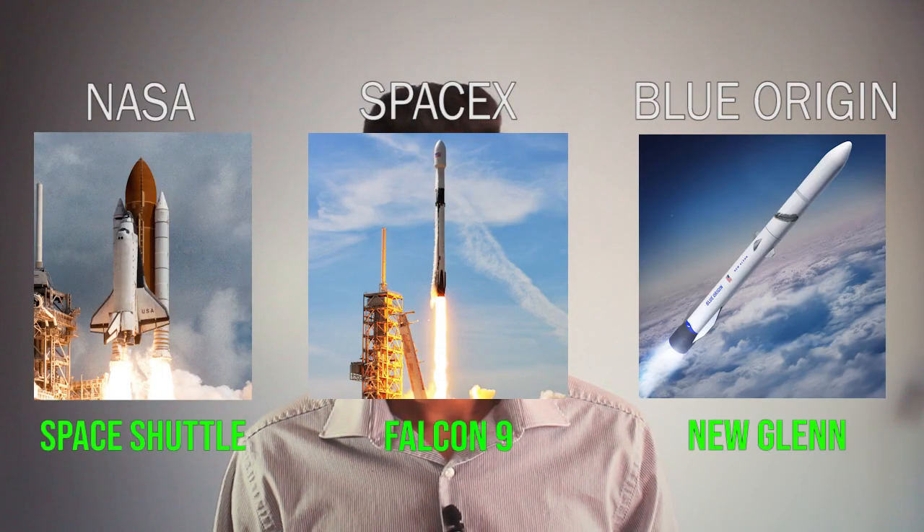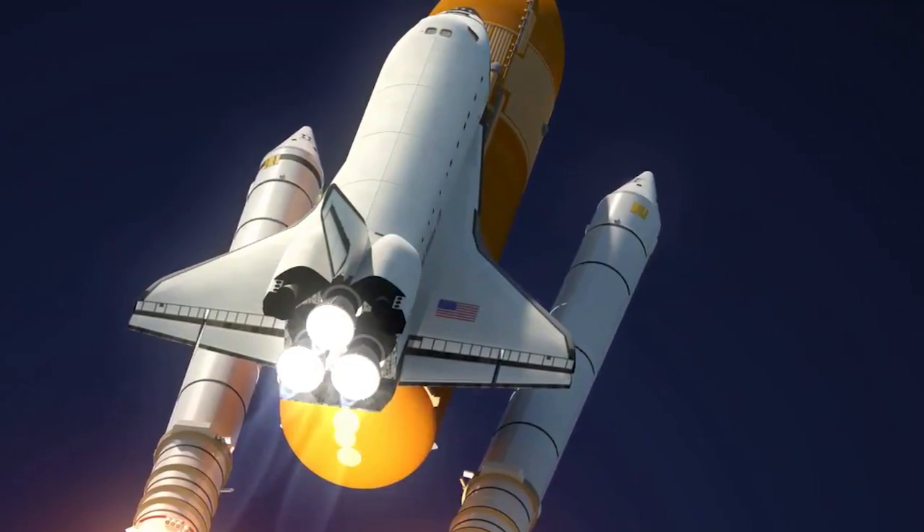If you look at modern rockets such as the Space Shuttle, the Falcon 9, and the New Glenn, you will see that they all use a liquid fuel system. Have you ever wondered how a liquid rocket engine actually works and how it produces force? This video will explain the liquid combustion process in detail.